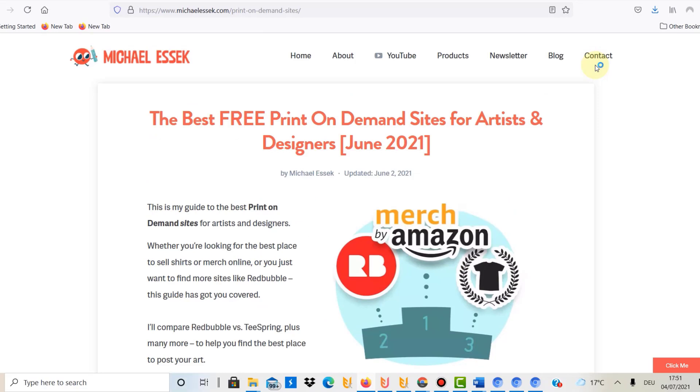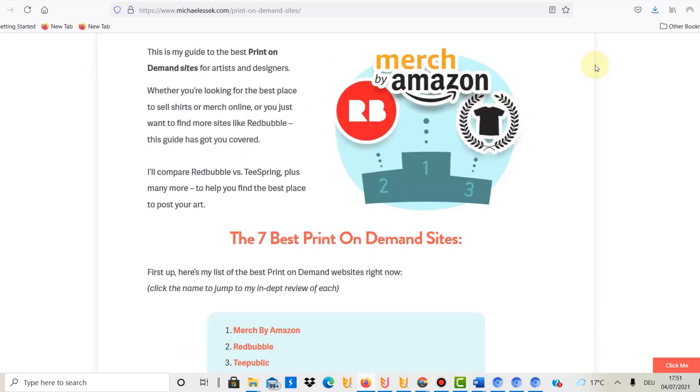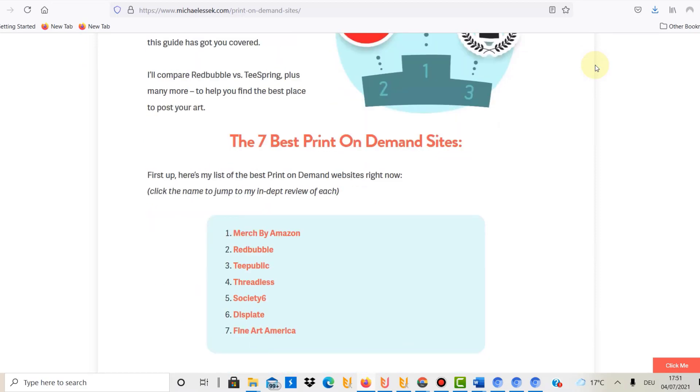Point number one is that print-on-demand is free — you don't have to pay any money. Yes, you can pay money to speed things up, but if you're starting without a big budget you don't really need to spend a lot, and it's basically free.